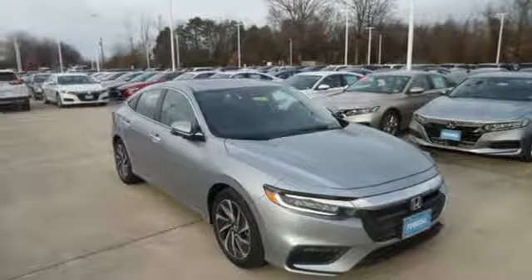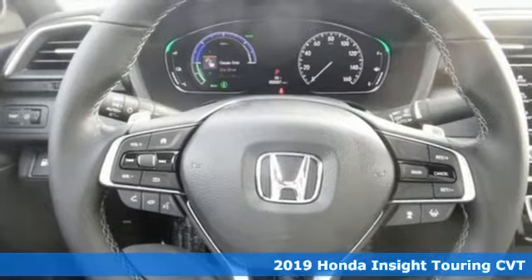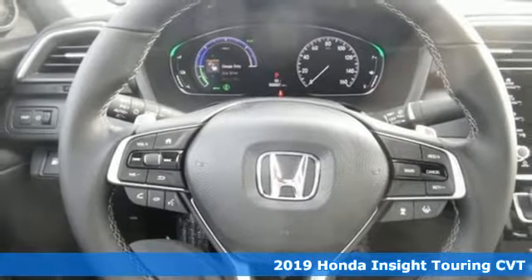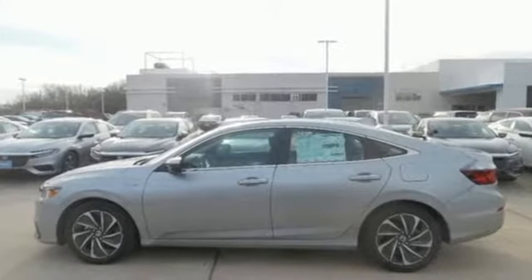It's a new 2019 Honda Insight. Choosing responsibility doesn't mean foregoing fun. The Insight counts every mile and makes them all count. And with features like these, every drive is a pleasure.